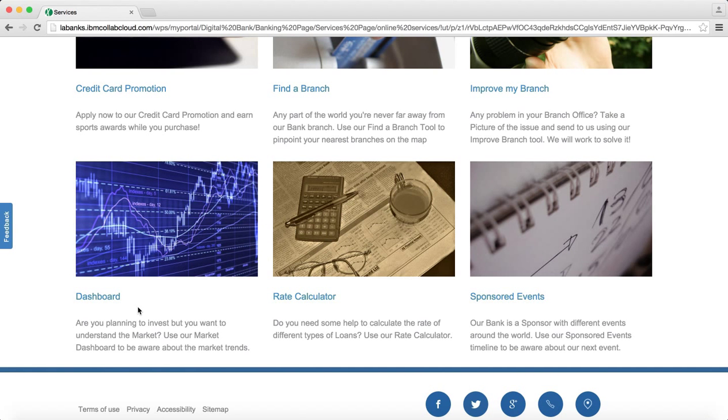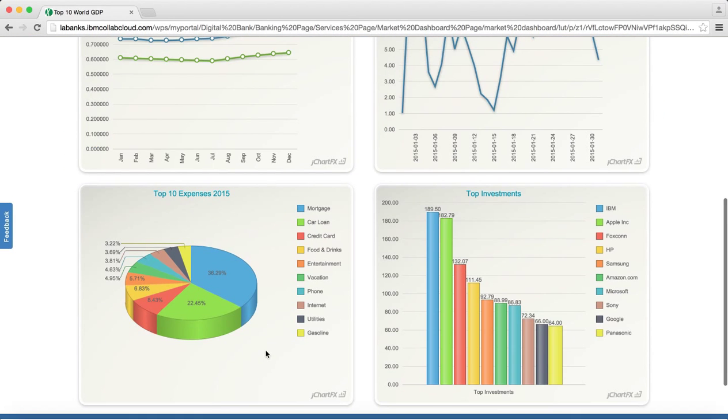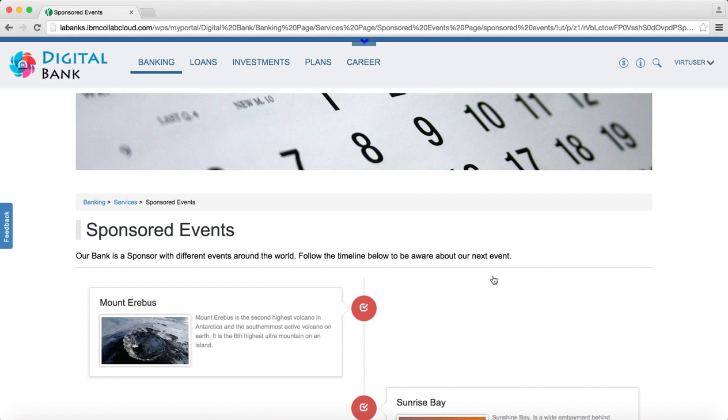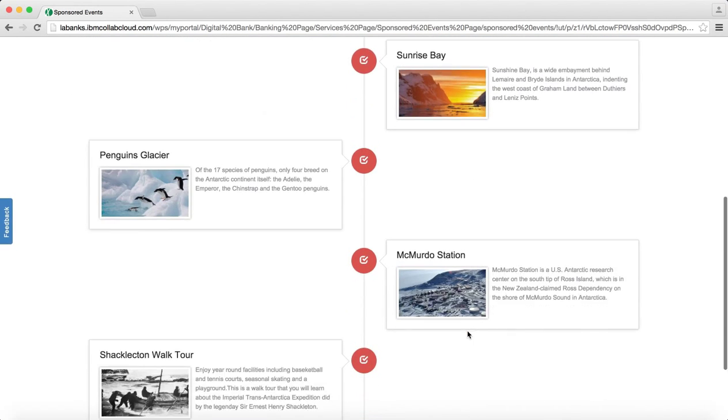The digital bank allows you to easily create and personalize dashboards. With content as a service coming from IBM Bluemix, you can quickly integrate external content such as these sponsored events and render it on your site with a look and feel rendered appropriately.